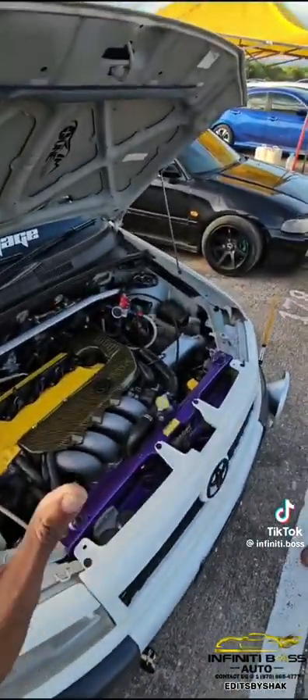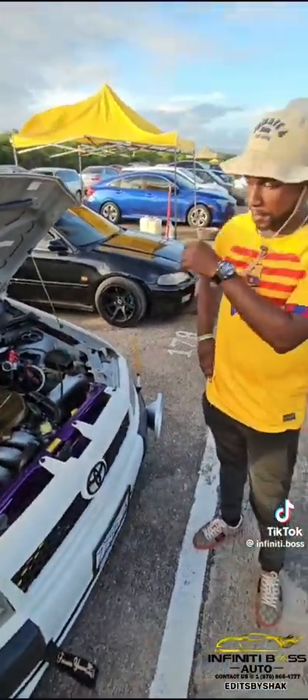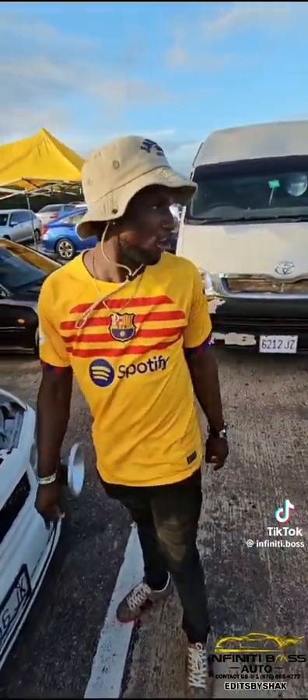We're wearing some 22x8. So this car right now — how does it feel with all these mods? Totally different car, completely different.